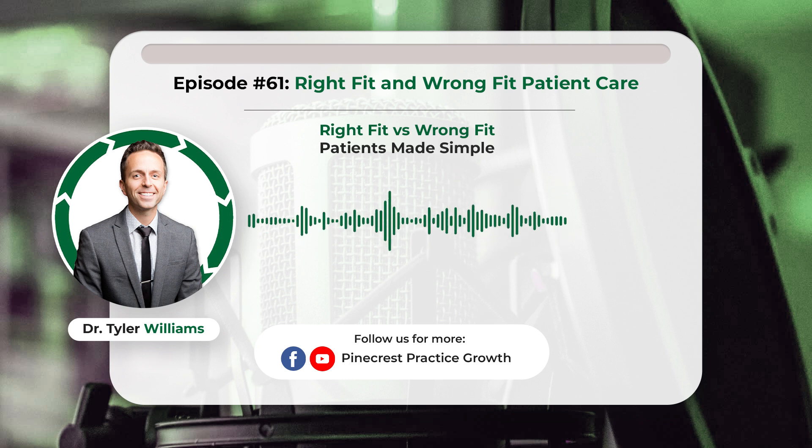Talking about right fit versus wrong fit patients — this is something I've thought a lot about over the past couple of years. We break down patients into what we call ponds: a group of patients you can identify by a common condition, a common diagnosis, a common way they found us, a common referral source, or a common thing like being overdue for re-care. In marketing, they sometimes refer to this as list segmentation.